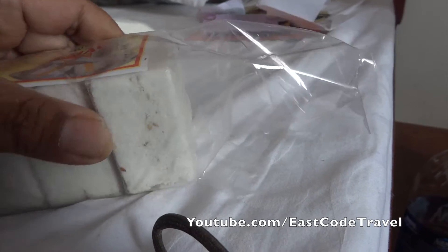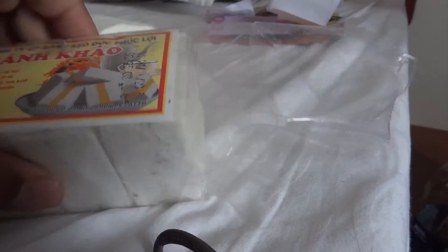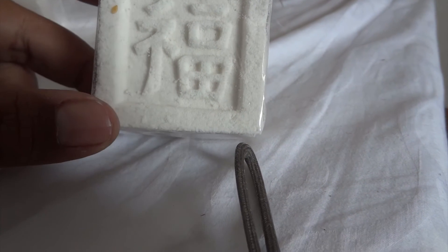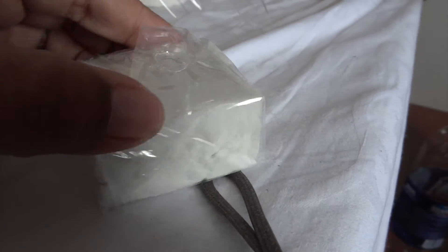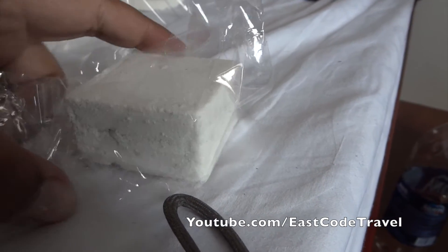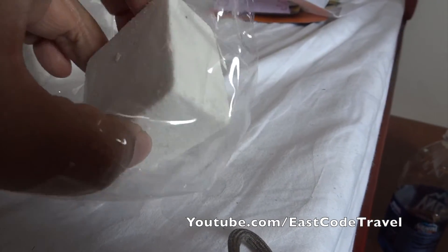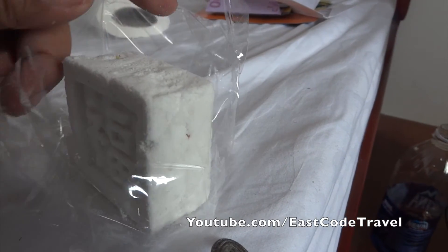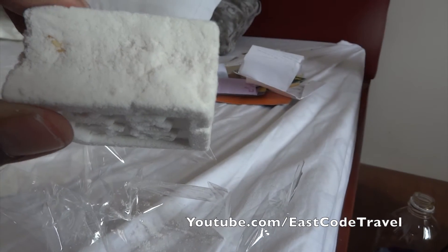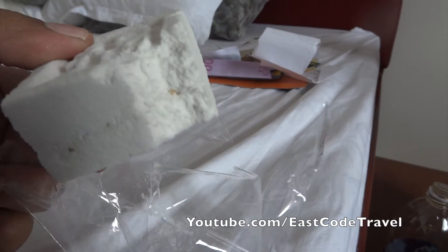It's pretty solid — you can see this brick chunk here, there's some shiny characters on it. I'm not sure what they mean, but I think this may have been influenced from the Chinese, you can see Chinese characters here. It looks like a brick of compressed powder.